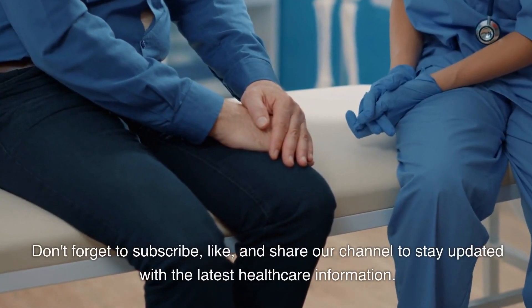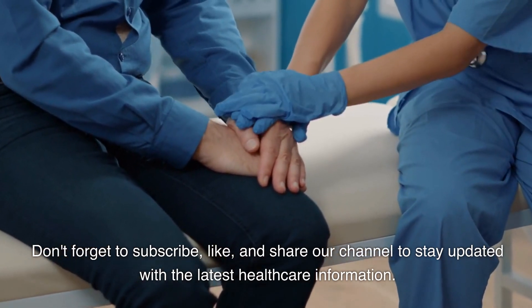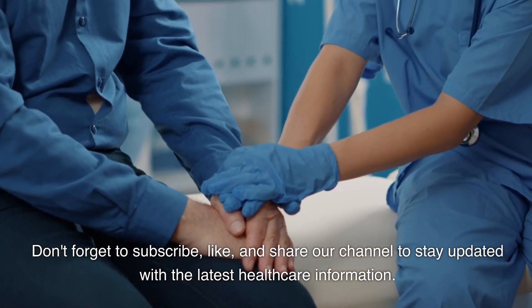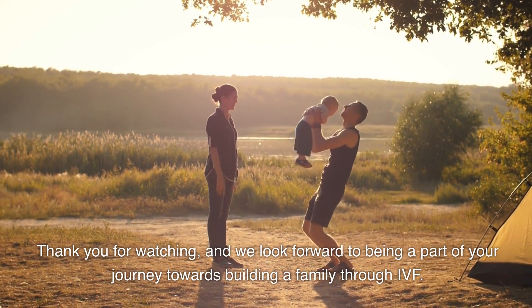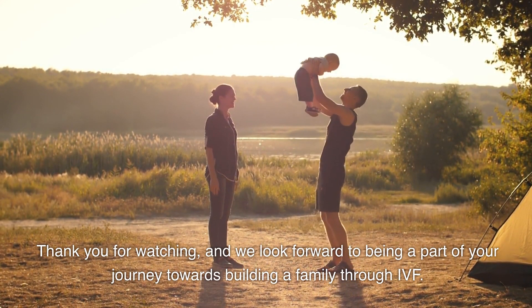Don't forget to subscribe, like, and share our channel to stay updated with the latest healthcare information. Thank you for watching, and we look forward to being a part of your journey towards building a family through IVF.